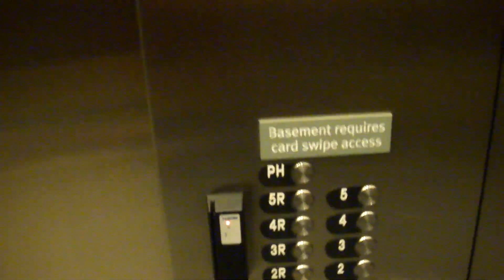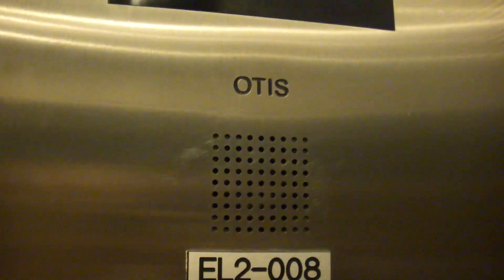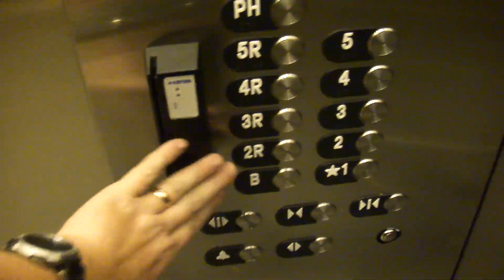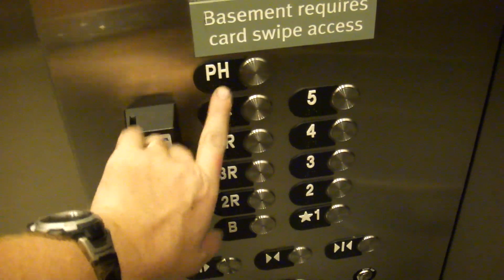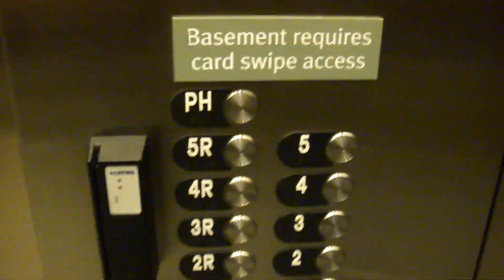Let's get a cab view right here. I have no idea what the capacity is on these — I've never figured that out. Otis, of course. Firefighter operation. This card swipe has been added, so penthouse and basement are locked out. The rear is self-explanatory.